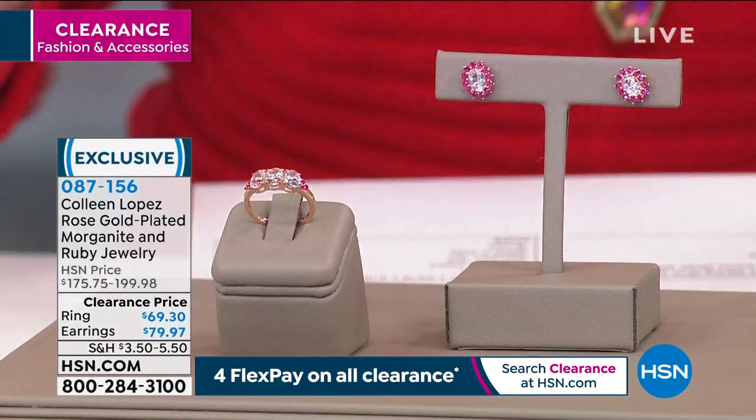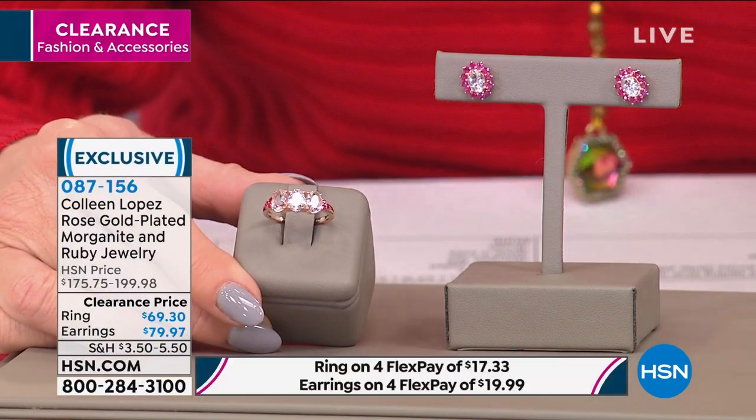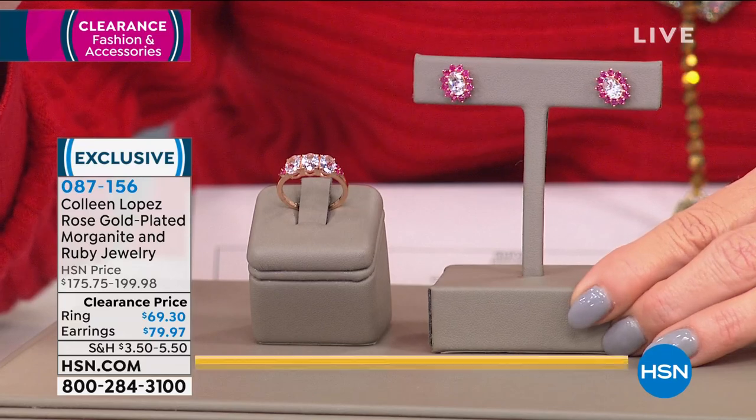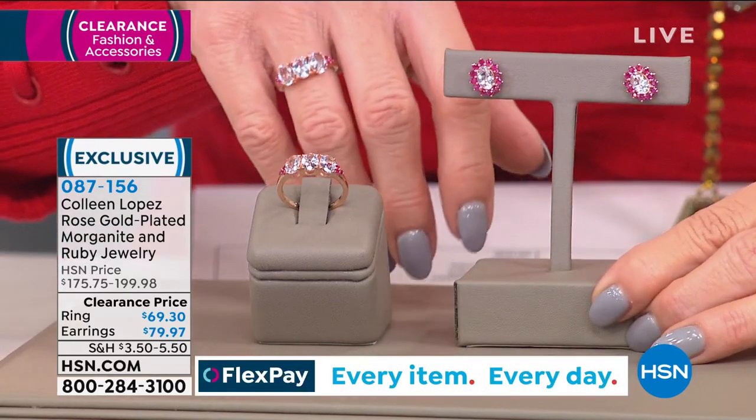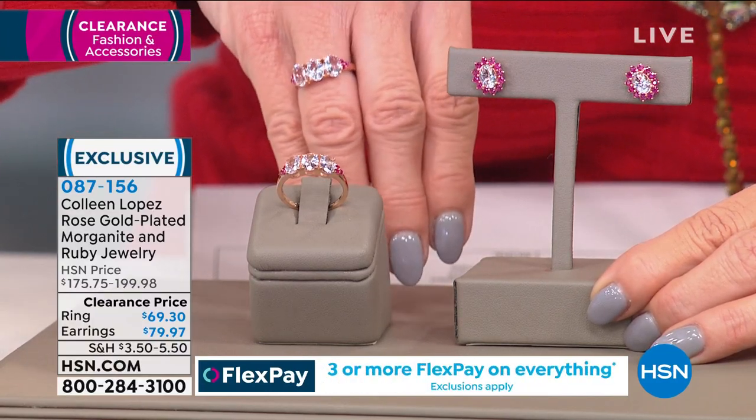Colleen has beyond impeccable taste. Morganite is a beautiful, unique, rare exotic pink — there's no other pink color like it in the world of gemstones. Setting this beautiful morganite in rose gold and accenting it with the look of gorgeous diamonds just takes your breath away. We have the ring and also beautiful morganite and genuine ruby stud earrings — rose gold, deep red ruby, and the pink of the morganite — the most feminine and beautiful setting.